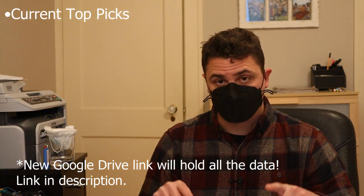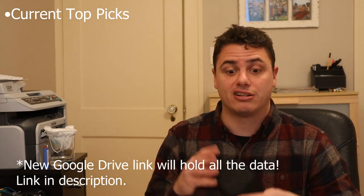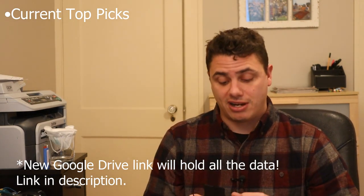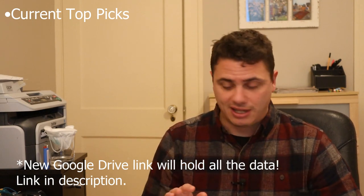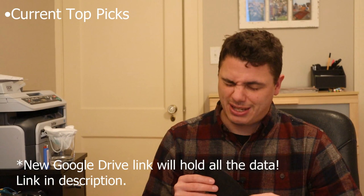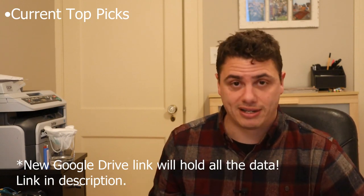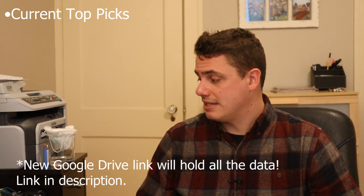I know there's a lot of people that don't live in the US — if you're in Germany or Sweden or wherever, they have an international source you can get them from. It's basically like the eBay of Korea, so there is some risk. But I know people in other countries can't get ahold of these, so I wanted to provide that as an option. So there are my top picks for the large face sizes.